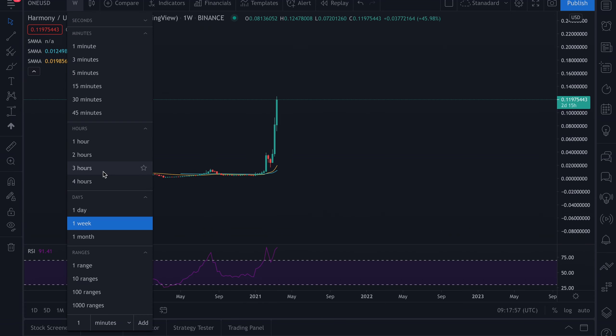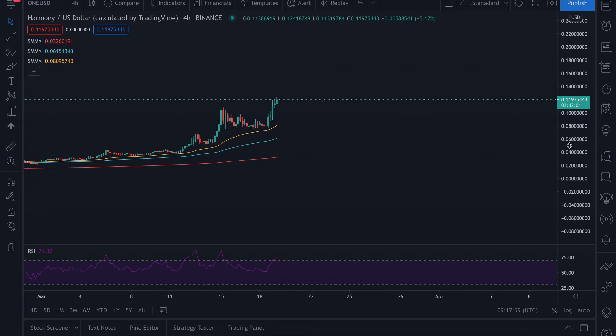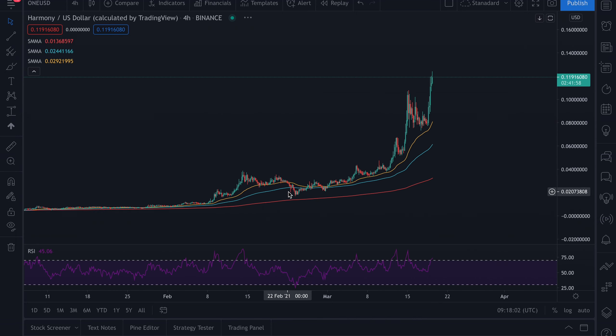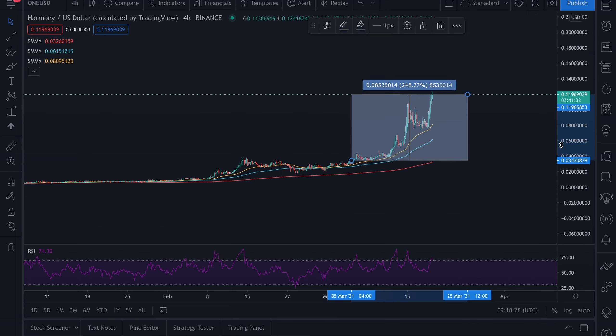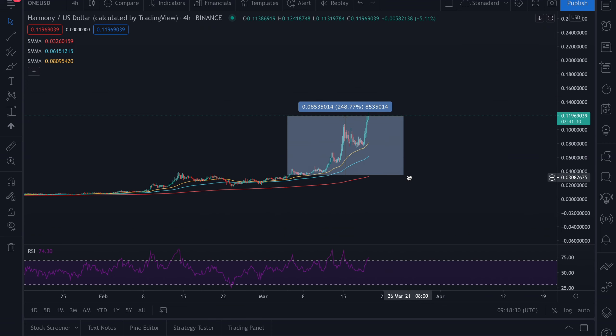As you can see, we bought here — let me go over where we bought. We bought on the 5th of March at three cents. Since that move, price has gone up 248%, which is a great percentage increase. We're not complaining.